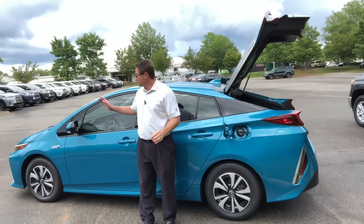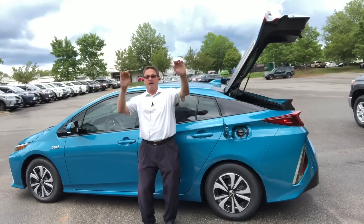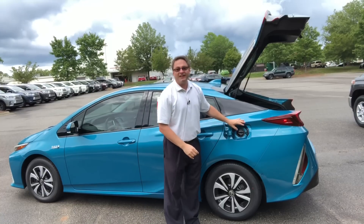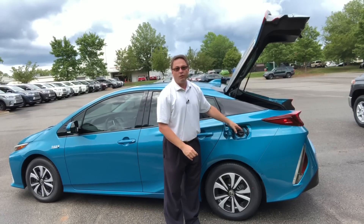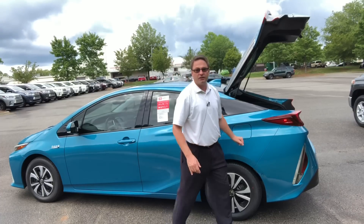It has disc brakes in the front and disc brakes in the back. If you want to fill it up, this is an 11.4-gallon fuel tank here on the driver's side. Pretty traditional there.